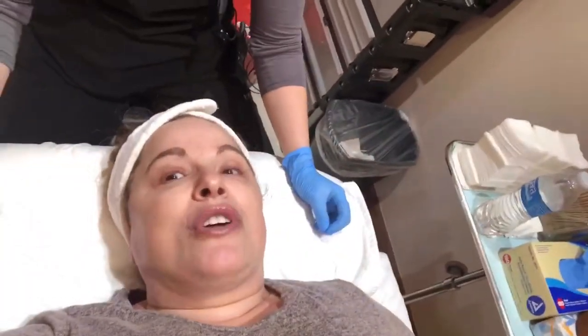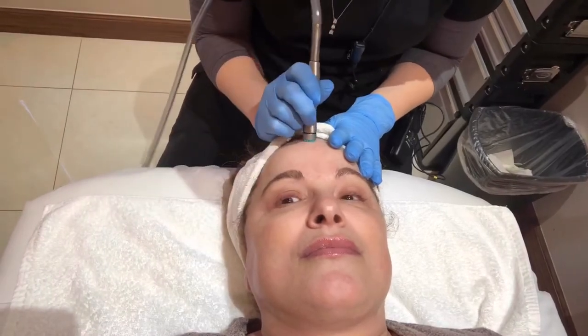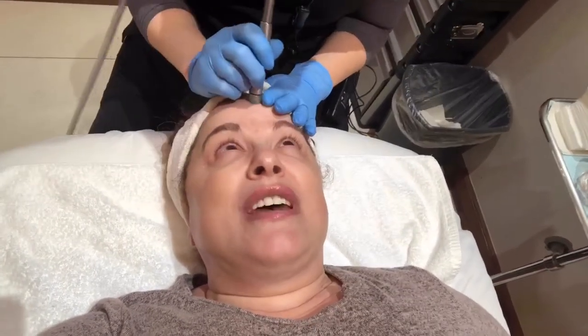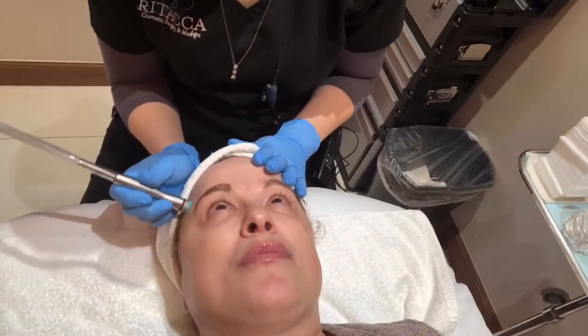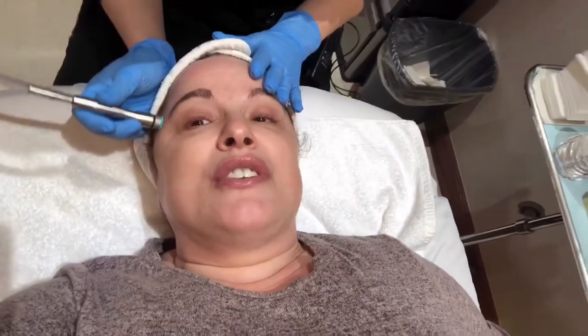The derma sweep is going to help get any excess dead skin cells off the surface of the face first, so the peel can penetrate deeper. I've had this done before and it feels really good. It has a kind of diamond head tip — it's like a crystallous microdermabrasion, not shooting crystals on your face like the old-fashioned version.